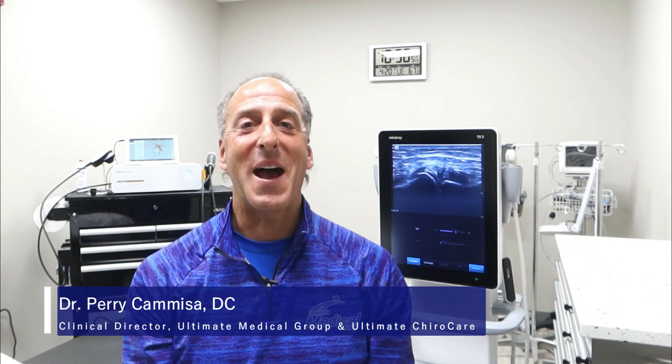Hey there, it's Dr. Kamisa. Welcome back to our video series. We get questions about what separates our clinic from the other clinics — whether you're looking for regenerative medicine like prolotherapy, PRP platelet-rich plasma therapy, or bone marrow aspiration stem cell therapy. No matter what kind of injection you're looking for, what's going to separate our clinic from the rest of them?